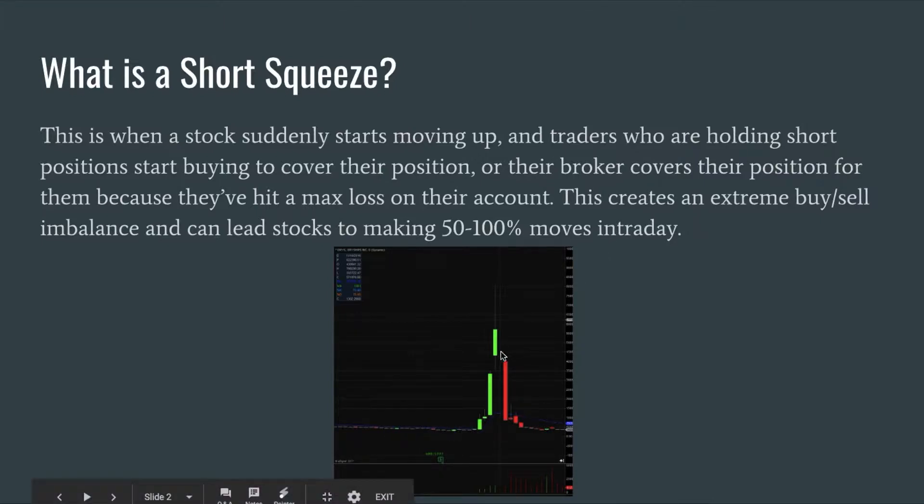This can lead to stocks making anywhere from 50 to 100 percent moves in a day. As you see here, you have the huge gap up and then the huge sell-off — this is what normally happens when a stock squeezes up.